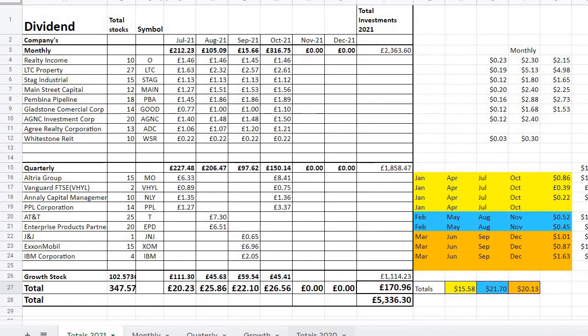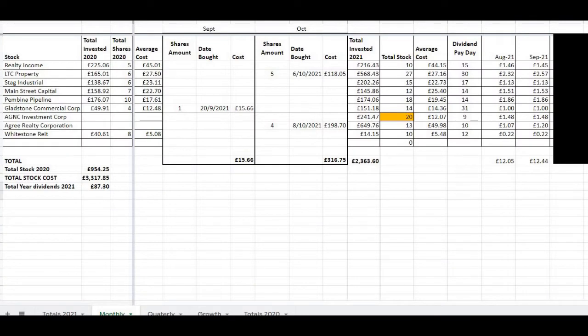In today's video we'll be having a look at how much dividends I earned for the months of September and October 2021. In total for September 2021 I earned £22.10, and for the month of October I earned £26.56.